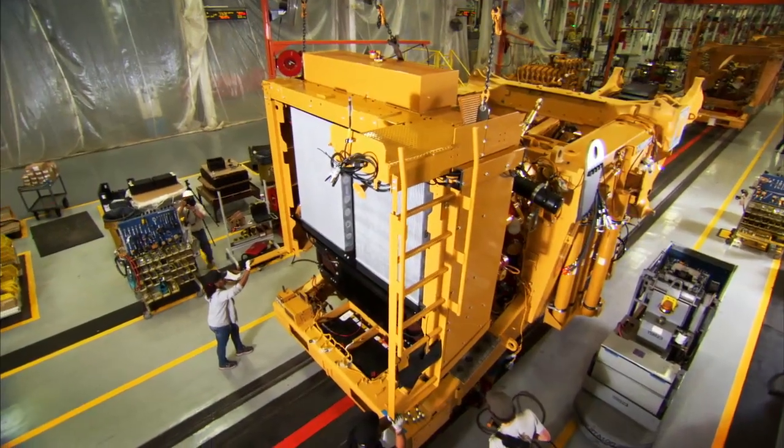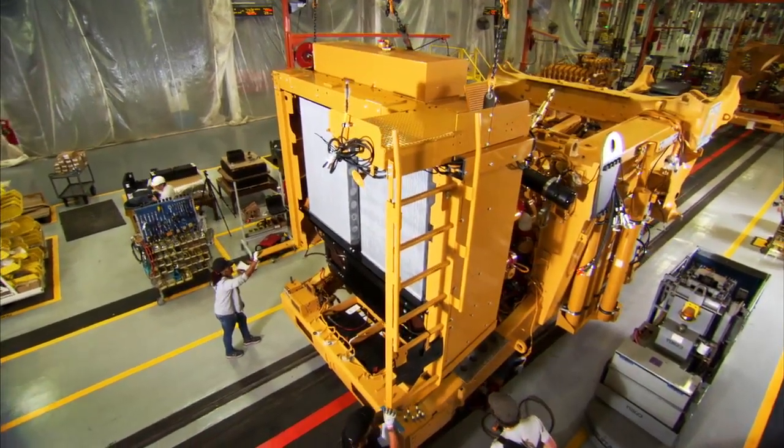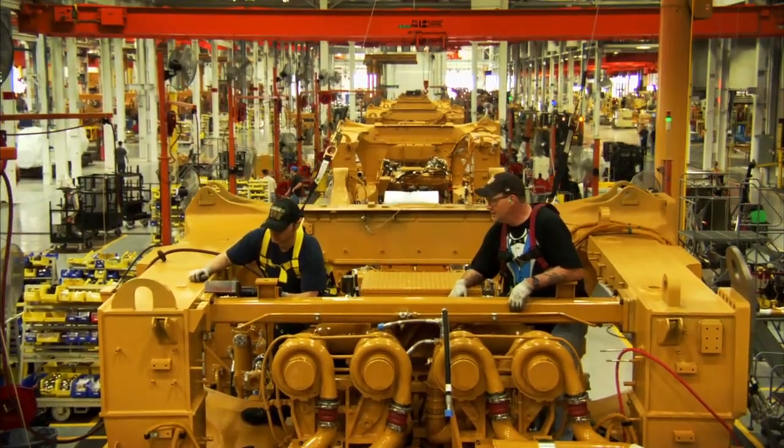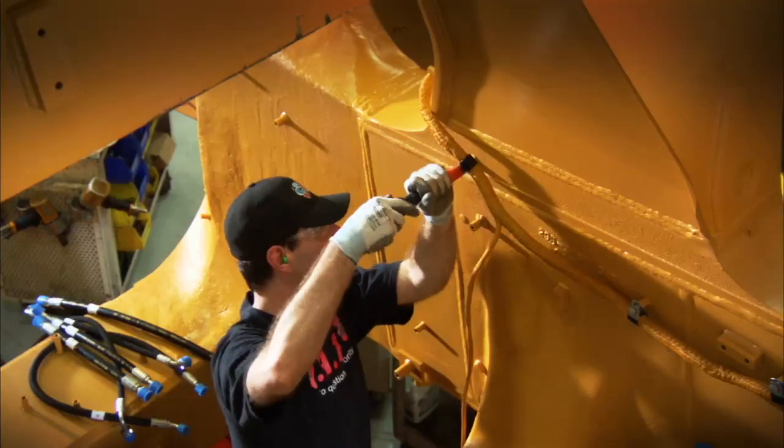What they noticed is in Decatur, we build big trucks, our 797s. So we have people up on high platforms walking up and down the stairs to check the assembly instructions for the particular 797 that they're building.